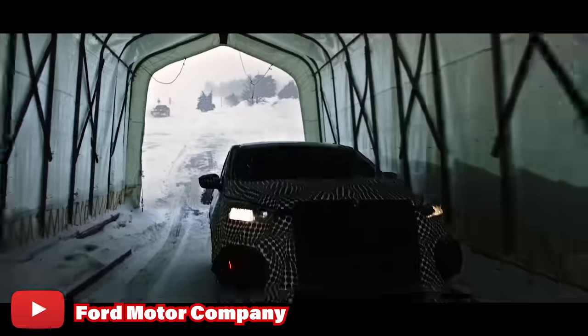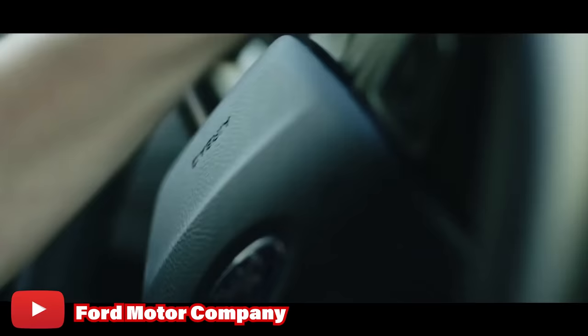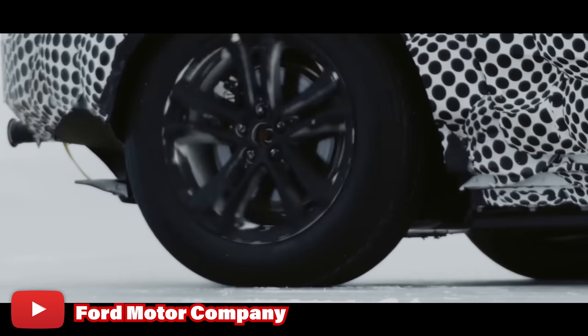Additionally, while electric cars have come quite a long way in terms of colder climates like here in the Midwest, there's still much to be seen when it comes to electric trucks in the winter. How are they going to perform? Will the battery life hold up in the frigid Midwestern temperatures of Wisconsin? Only time will tell.